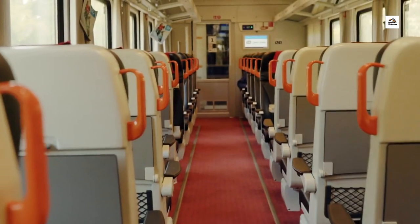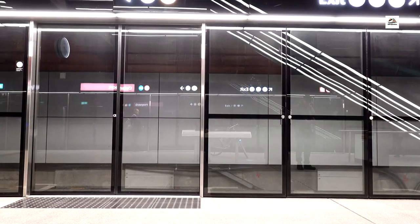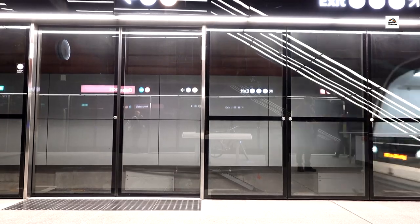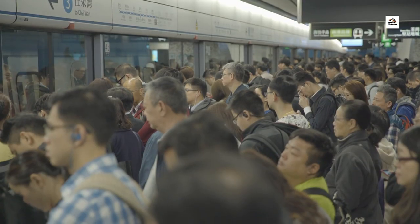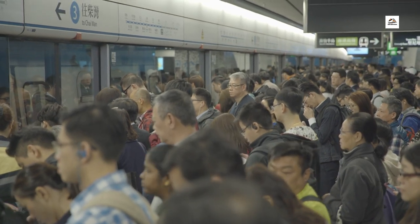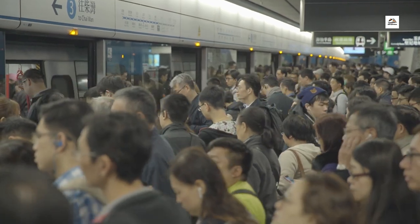Underground Emergency Escape Routes. Safety takes center stage with the Wuhan Yichang High Speed Railway. There are underground emergency escape routes strategically placed along the tunnels. These passageways provide a quick exit for passengers in case of emergencies, showcasing a meticulous approach to passenger safety.